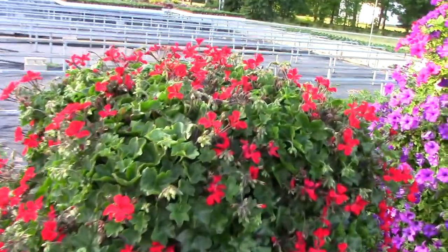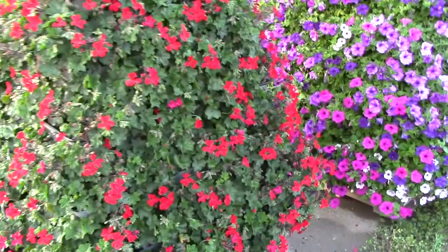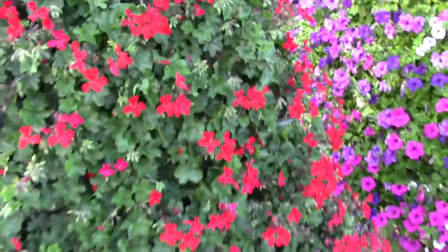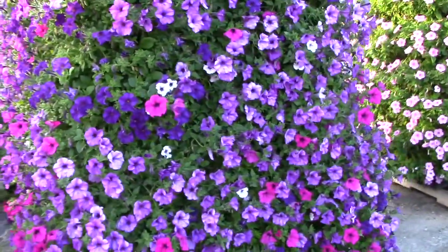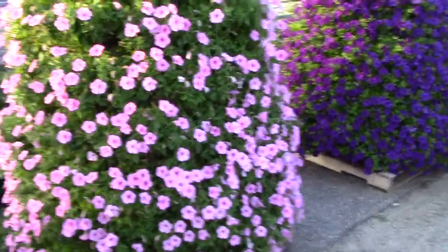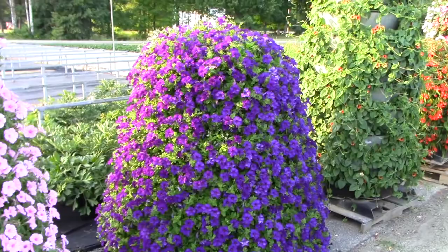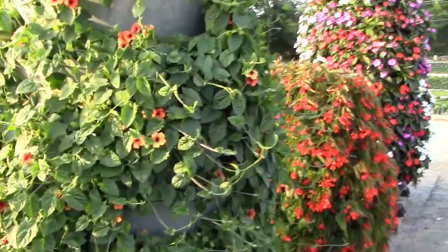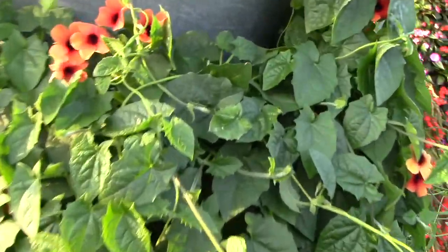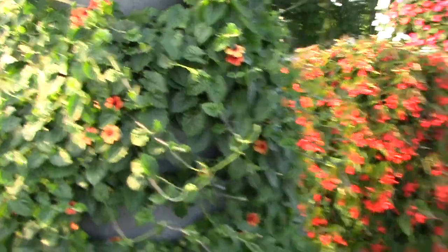We're looking at a geranium from Syngenta breeding — you're probably familiar with Caliente Fire. Just look at how great it looks in the full sun, with a really rich red. Some of our favorite Surfinia petunias: pink radiance, this is a Surfinia Purple Majesty, and this is the Thunbergia Arizona Glow that you may have gotten this year — it's really taken off.